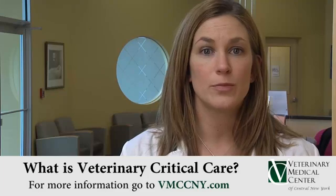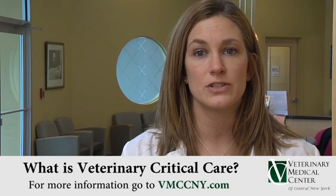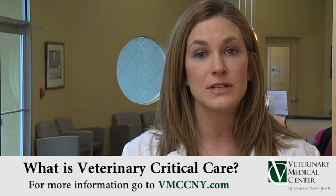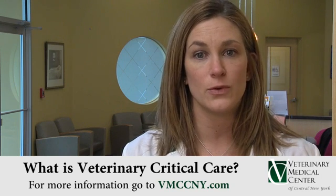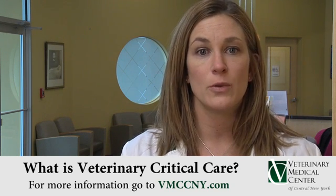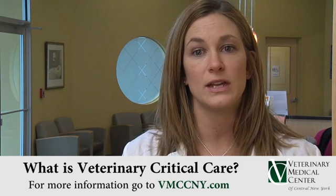If, however, your broken leg was caused by a traumatic car accident and you are also suffering from severe internal injuries, blood loss, perhaps a collapsed lung, and extreme shock, you will likely be transferred to the ICU, or intensive care unit, where you will be treated by doctors and nurses with specialized education and training in critical patients.